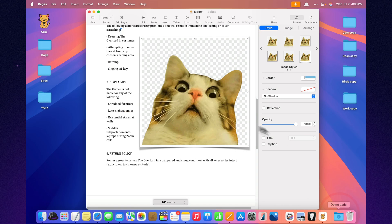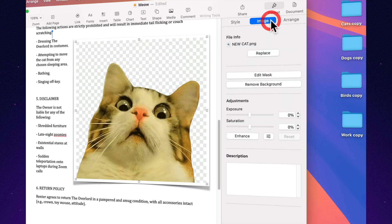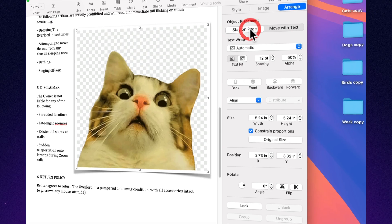Lock down layout during collaboration. Don't want your carefully crafted layout ruined by Todd from marketing? Pages lets you limit design changes. Your template, your rules.